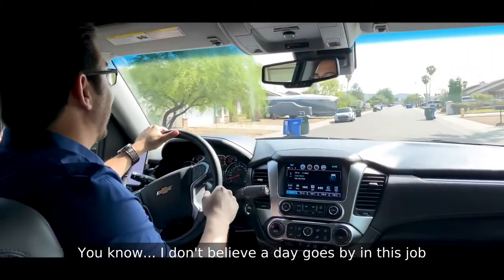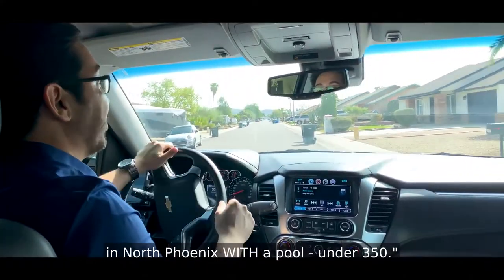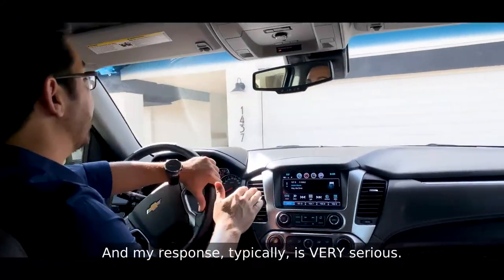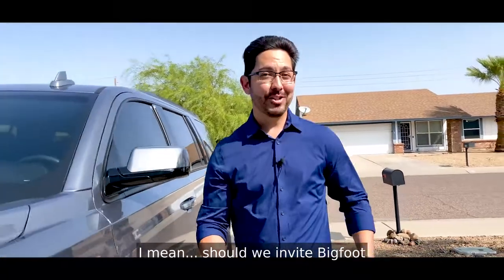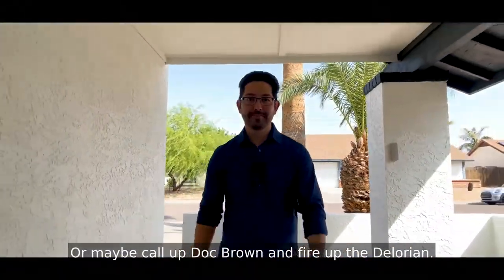I don't believe a day goes by in this job that somebody doesn't say to me, 'Hey Jason, I'm looking for a three-bedroom house in North Phoenix with a pool under 350.' And my response typically is very serious: would you like a stable with that unicorn? Should we invite Bigfoot to your housewarming party? Or maybe call up Doc Brown and fire up the DeLorean?